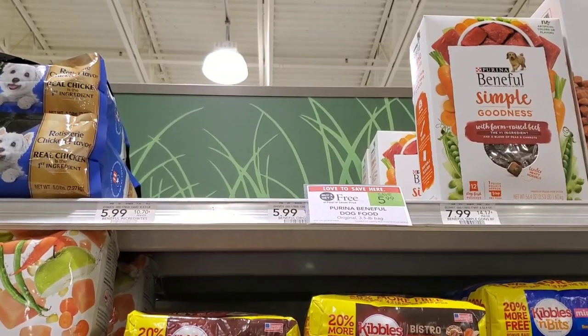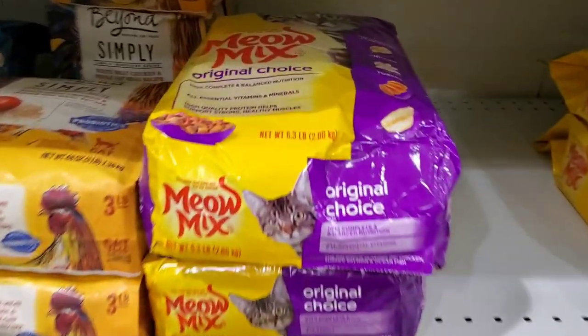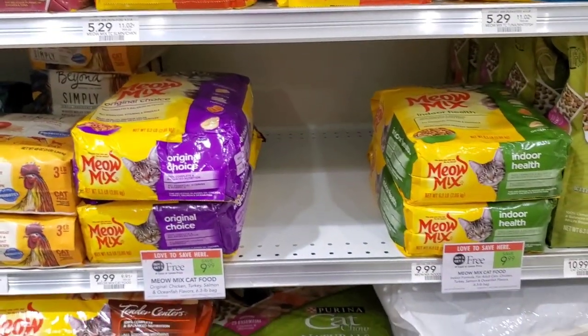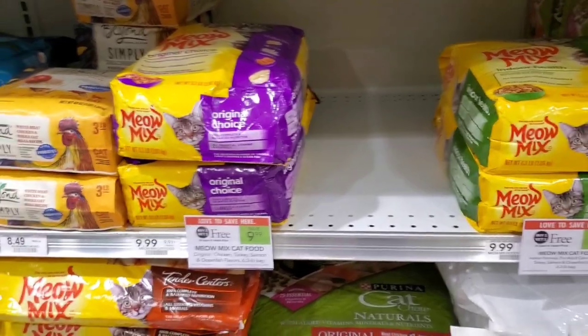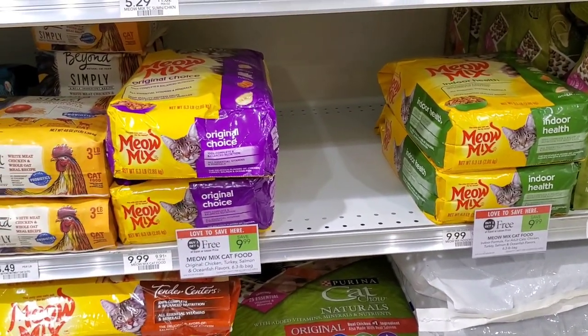I'm still over by the pet food — I want to show you the cat food. The Meow Mix bigger bags, the 6.3 pound ones, are buy one get one free. I didn't see any coupons for it, but that's not a bad deal — you get two, so 12 pounds for 10 bucks. I think that's pretty good.